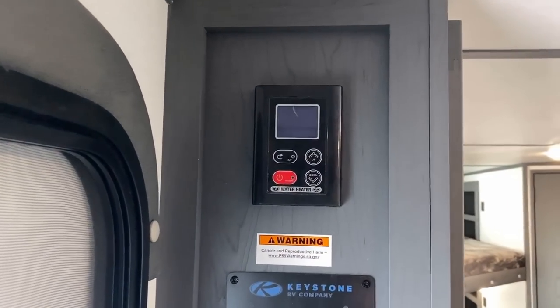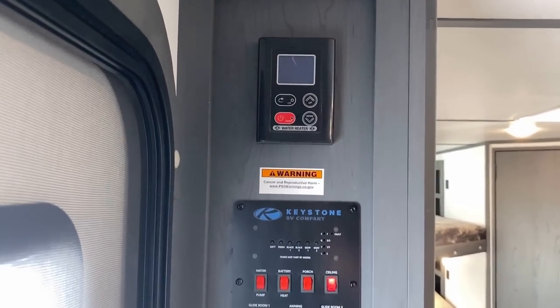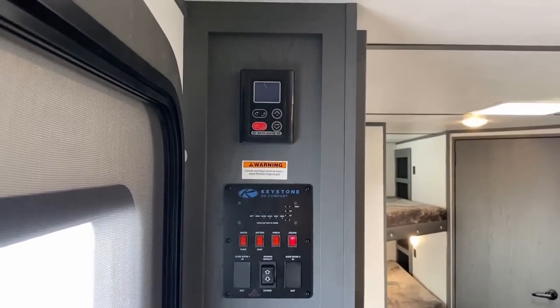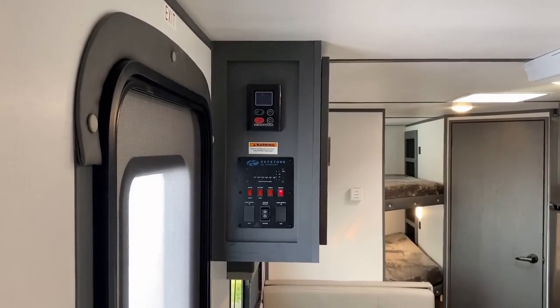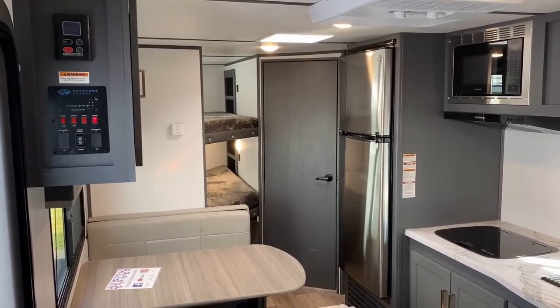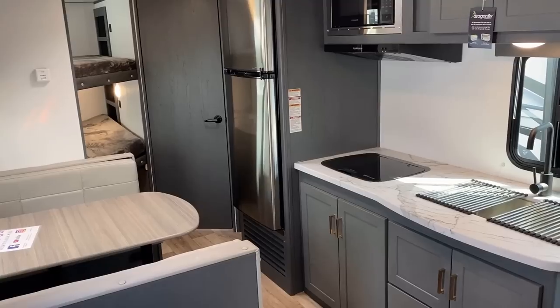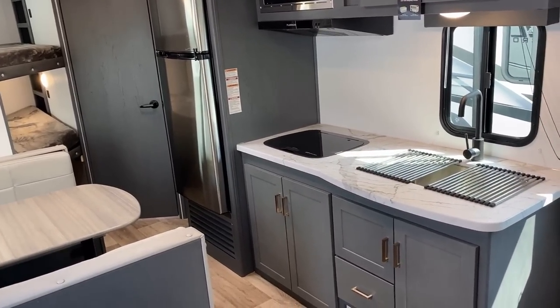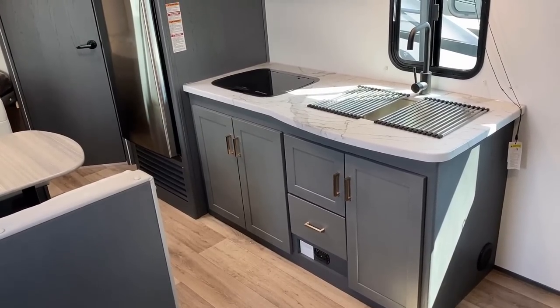Up top we have the tankless on-demand water heater, and I like how they have that mounted up high away from the kids. Now, what is the best place for the tankless water heater controller — is it right here next to the control panel, or would it be over there behind that closed brown door in the bathroom? Both make sense to me, but I've never personally seen a three-way switch-controlled tankless water heater setup.